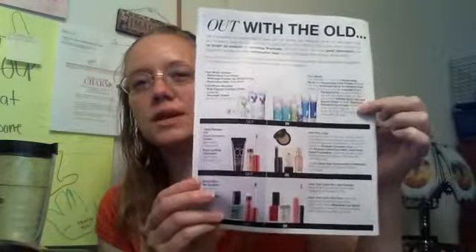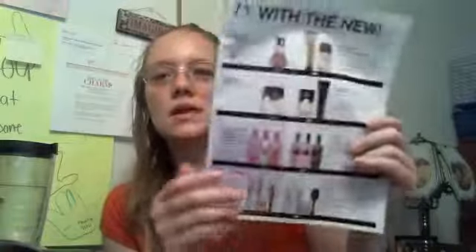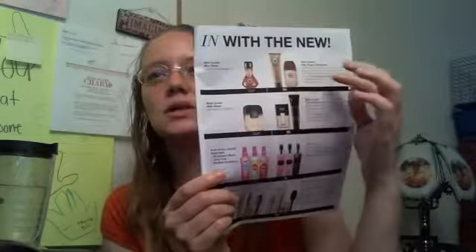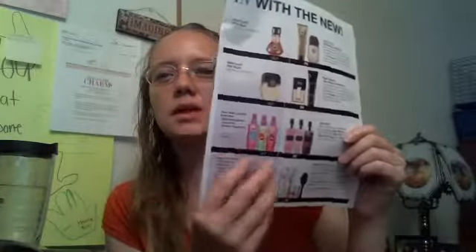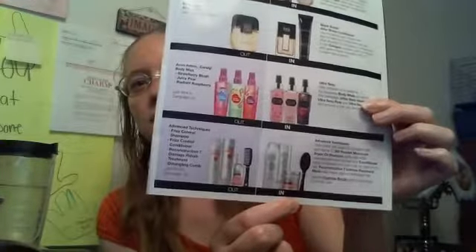And then the CC cream and the extra lasting concealer, the speed dry and the extra lasting lip gloss have been discontinued, and they're recommending other makeup products. And then the aftershave splash for Wild Country and Black Suede — they're recommending the aftershave conditioners. These candy body sprays — they're recommending the Ultra Sexy line. And then these Advanced Techniques products — they're recommending other comparable Advanced Techniques products.